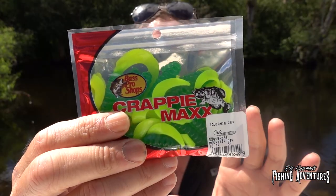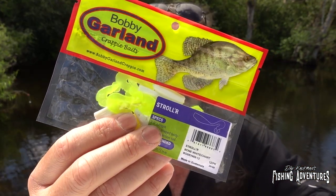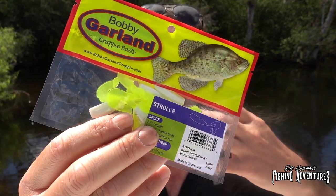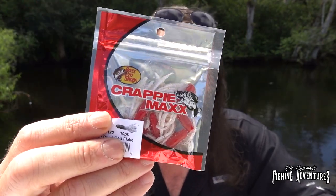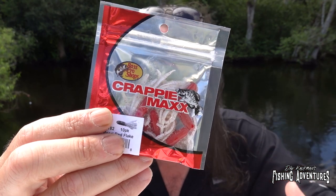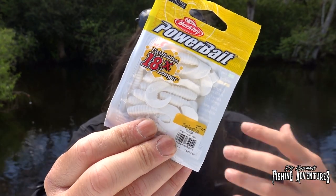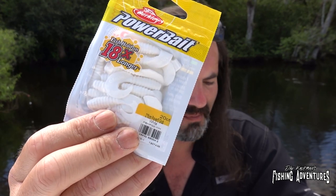The best way to do that is with the crappie jigs I brought down from Minnesota. I got a pack of Bass Pro Shop squirming grubs in both green and yellow. I also brought stroller jigs — these are white with chartreuse tails that are also twister tails, which give off a lot of action in the water. I also got Bass Pro Shops Crappie Max squirming squirts — the red and white ones with a squid tail. I also got the Crappie Max in orange and yellow, and a pack of white twister tail PowerBaits.